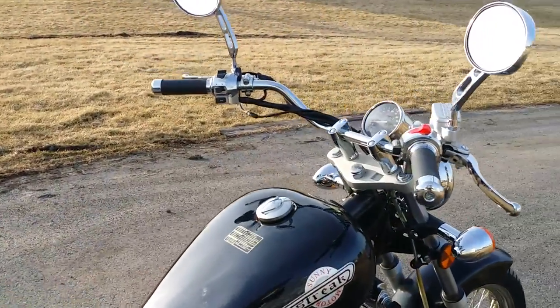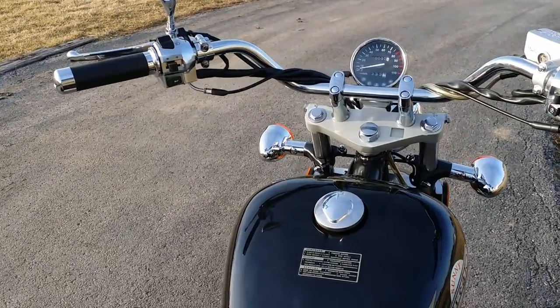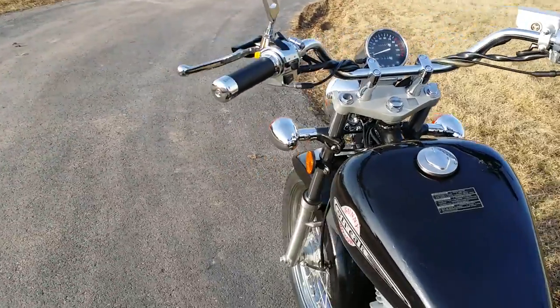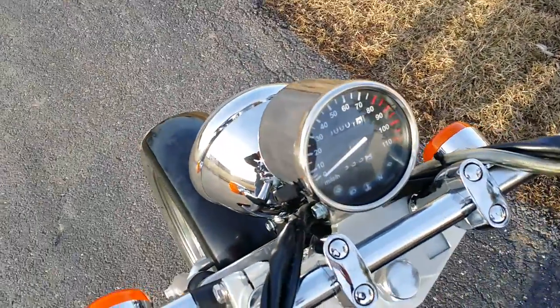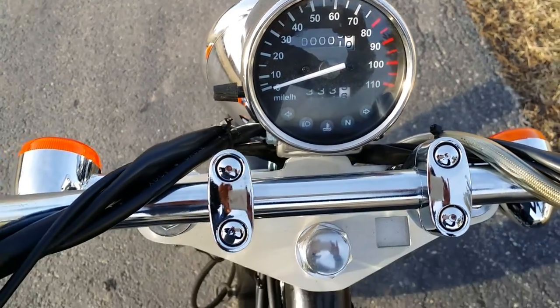Awesome item. Cruises up to 85 to 95 miles per hour depending on the weight of the rider. It's a two-seater. You've got billet mirrors on the front of the bike. Got your mile per hour gauge there.